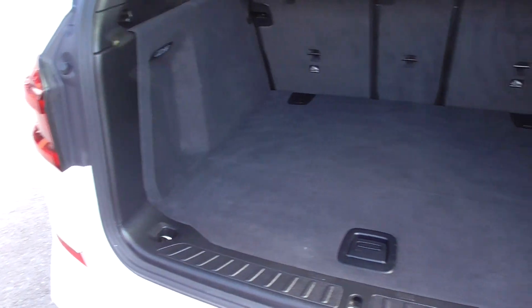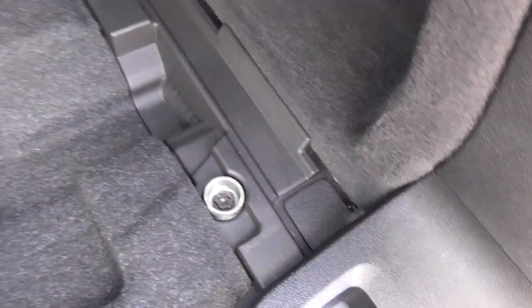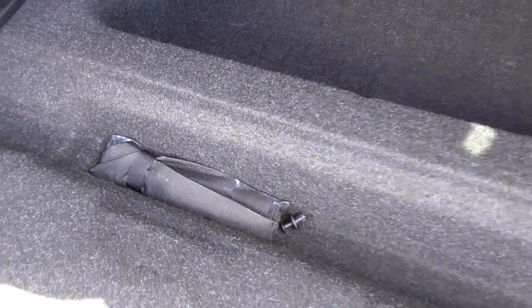Just look at the size of that boot — a really ample boot space. Very clean as you can see, not misused or abused — a very nice car throughout. Popping it up, we've got a storage facility underneath the boot floor as well, with the locking wheel nut and your tool kit situated there.